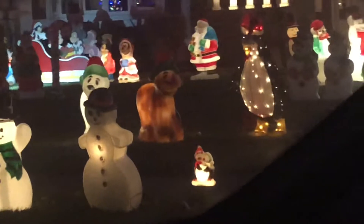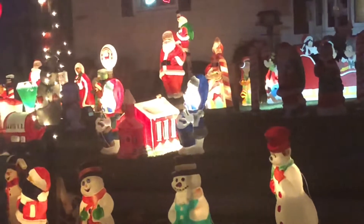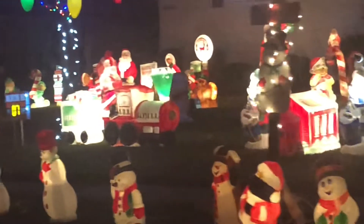There are bears that look like dogs. There's the snowmen. There's more snowmen. There's the schoolhouse. And the choo choo train.